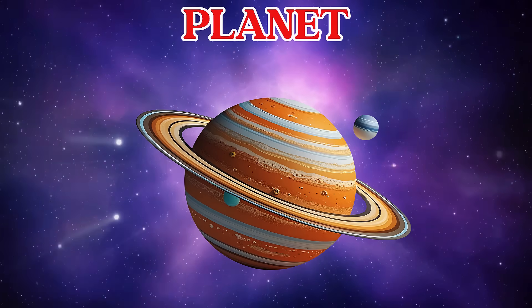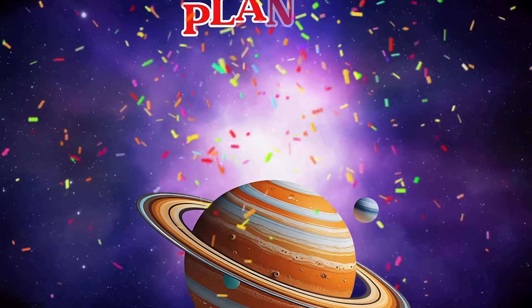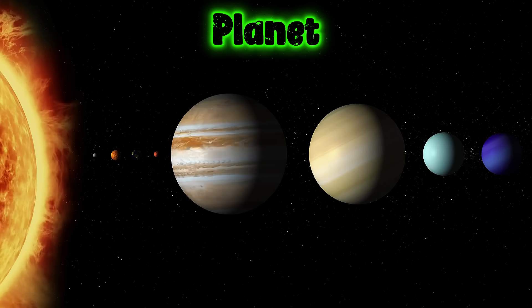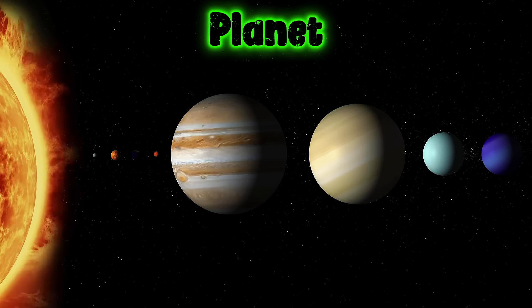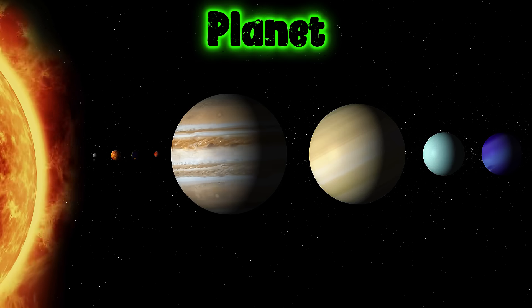This is a planet. Planets are big round worlds that go around stars like the Sun. Some planets are hot, some are cold, and some even have rings.